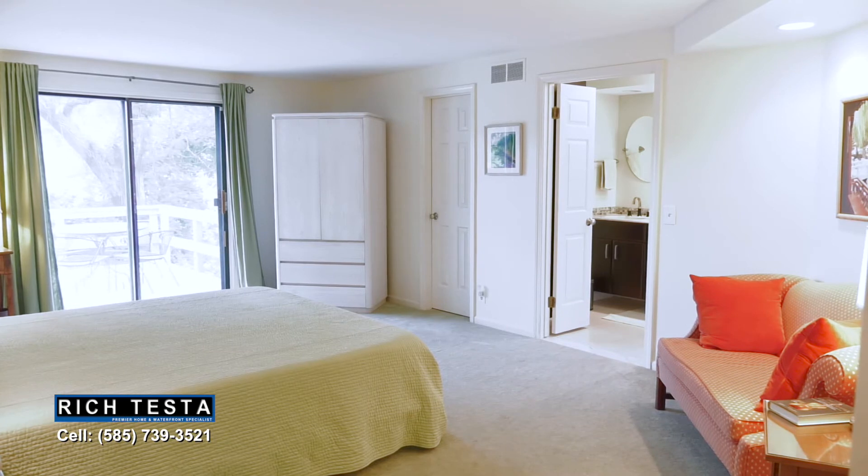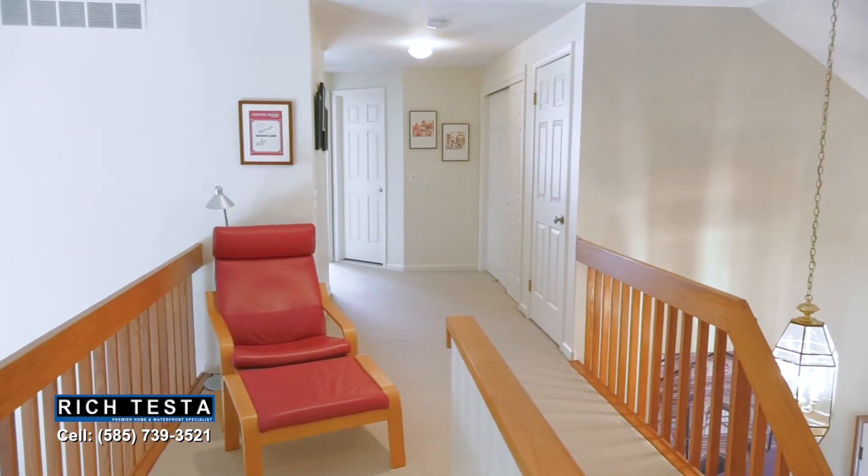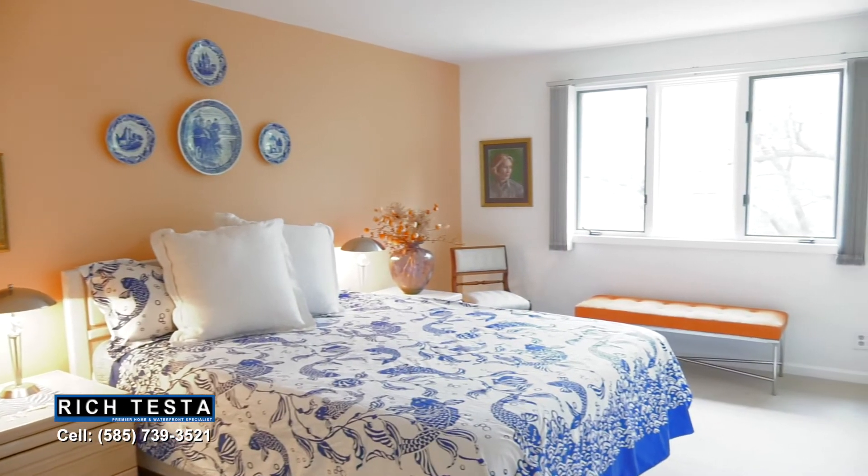Enjoy additional living space with a second floor overlook, leading to two additional bedrooms and a full bathroom.